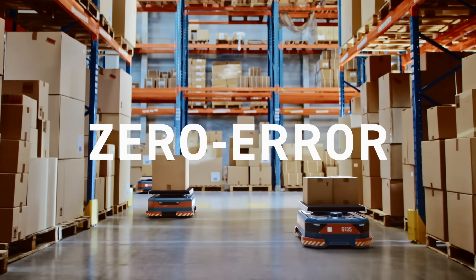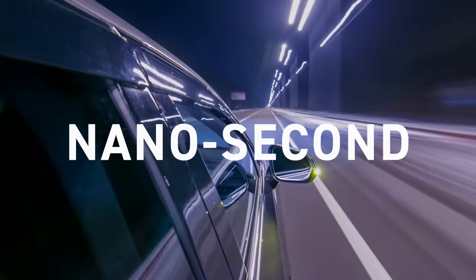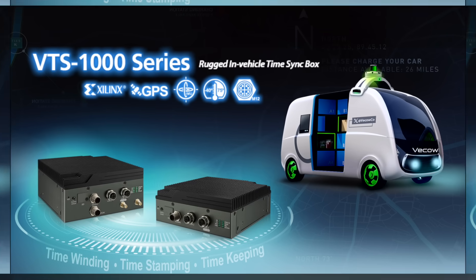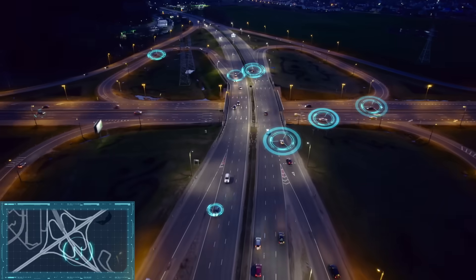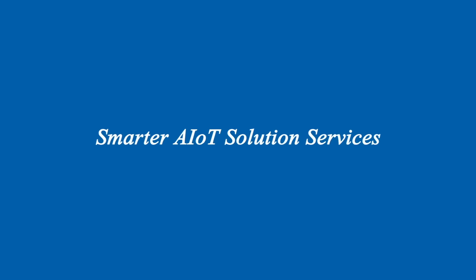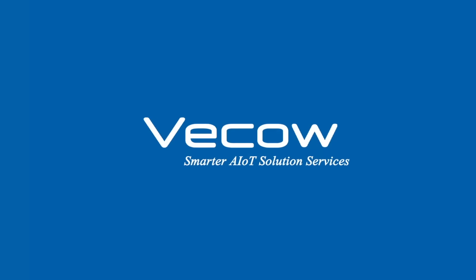Featuring zero-error perception, nanosecond precision, and centimeter-grade positioning, VTS 1000 time-sync box is your trusted sensor fusion solution for mission-critical autonomy robots or vehicle applications.